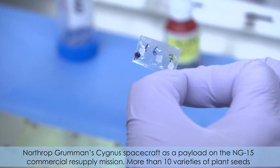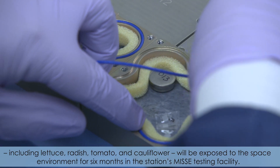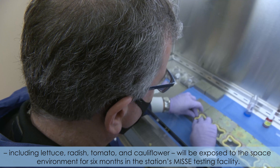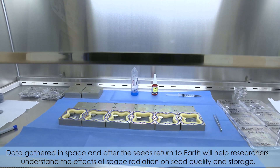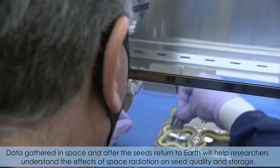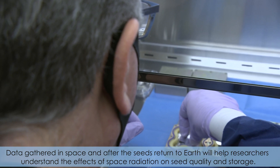More than 10 varieties of plant seeds, including lettuce, radish, tomato, and cauliflower, will be exposed to the space environment for six months in the station's MISSI testing facility. Data gathered in space and after the seeds return to Earth will help researchers understand the effect of space radiation on seed quality and storage.